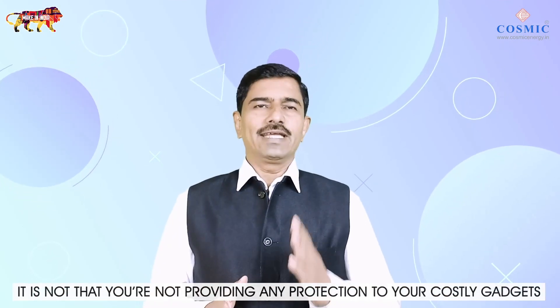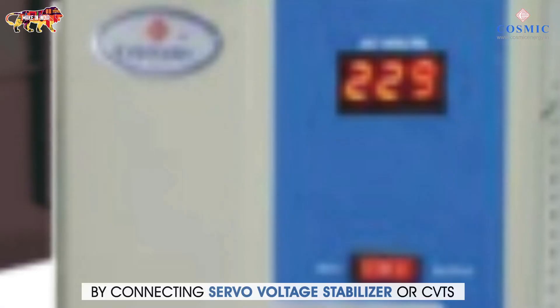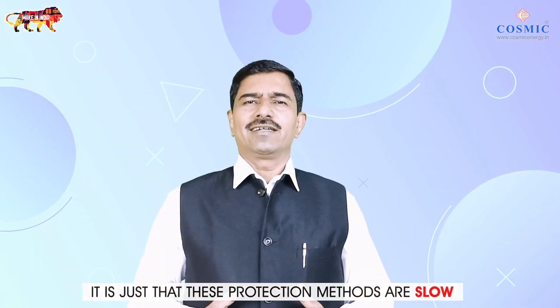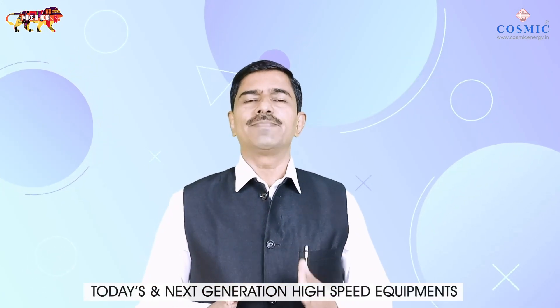It is not that you are not providing any protection to your costly gadgets or equipment. You tried your best possible way by connecting servo voltage stabilizers or CVTs. It is just that these protection methods are slow and using age-old technology, incapable of completely safeguarding today's and next-generation high-speed equipment.